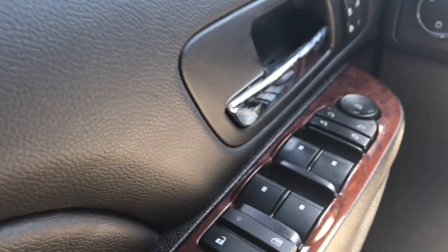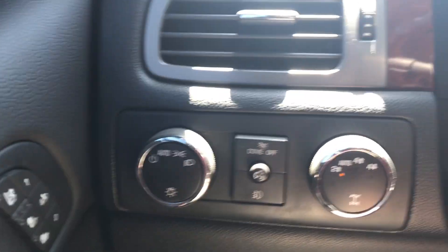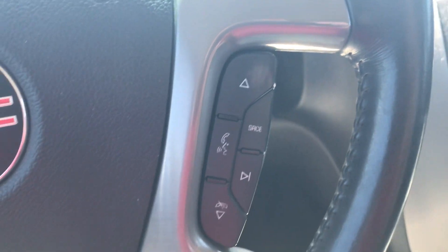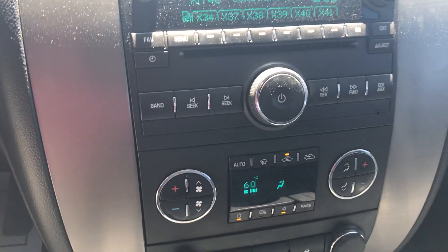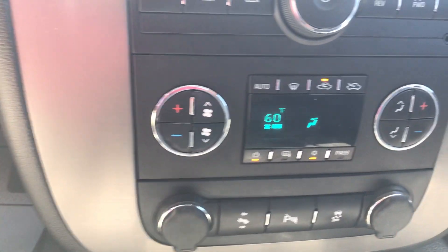You have power mirrors which do fold in as well. Power windows and locks and child proof windows as well. Auto lighting, all your four wheel drive settings, cruise control. It does have Bluetooth compatibility, AM, FM, and XM radio. Park assist, pedal adjusters, and traction control. Dual temperature controls as well.